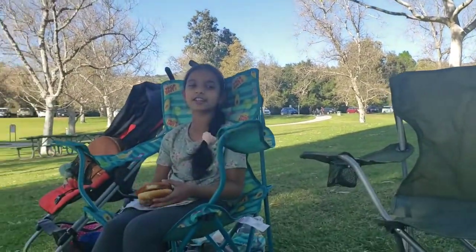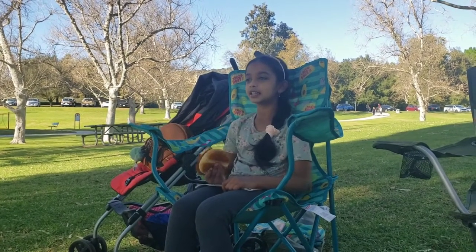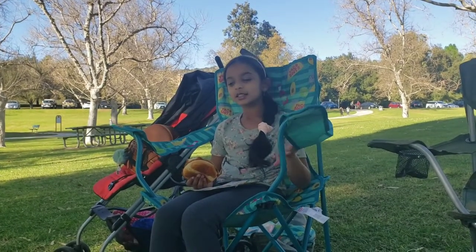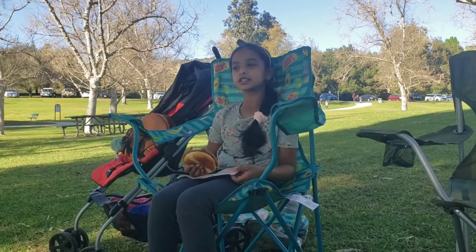Hi friends! So today we are coming to Parliamentarians Park and having a small picnic. There's a trail shortly which we'll go to, and we're gonna eat the picnic, go play around the playground here which I'll show you shortly, and then go to a trail.